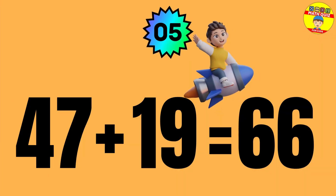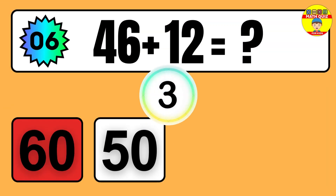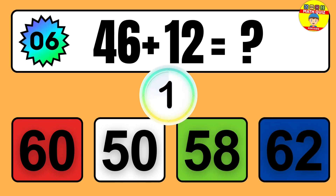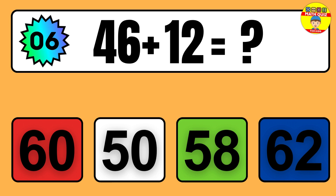Question: 47 plus 19 equals what? The answer is 47 plus 19 equals 66.